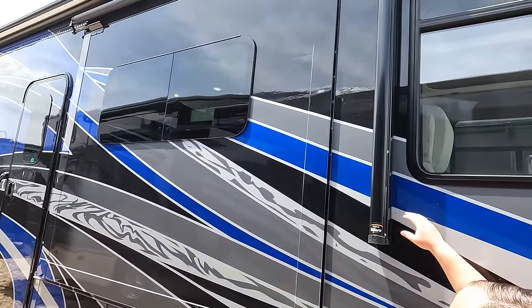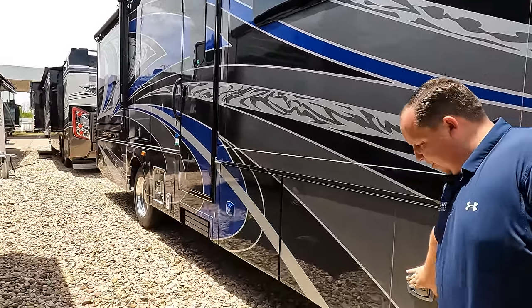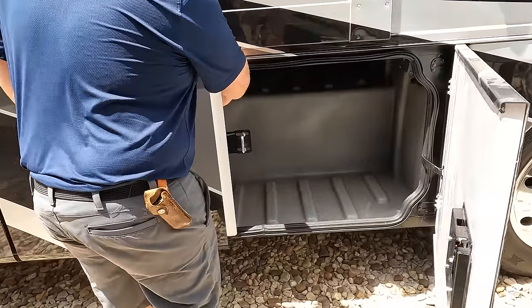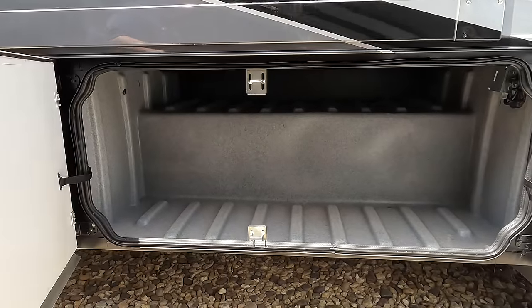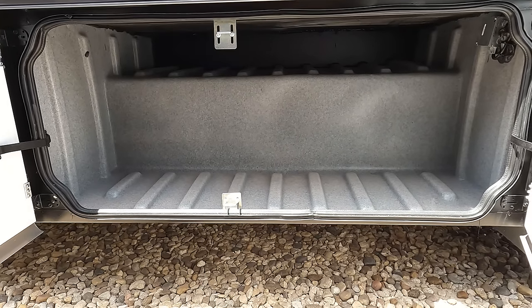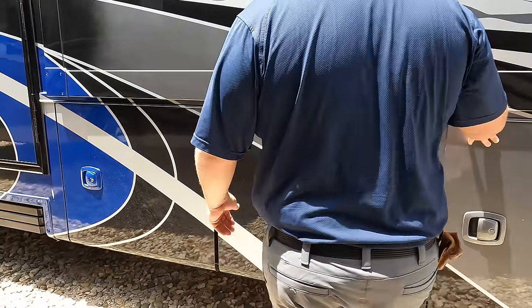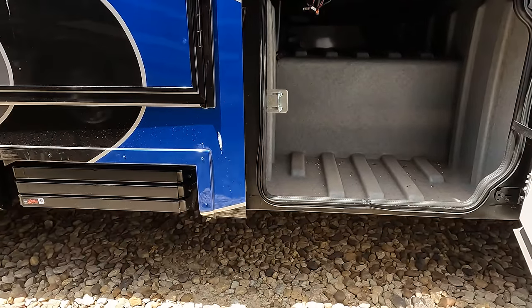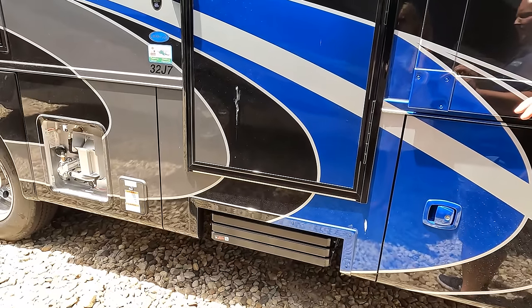We have a very nice power awning with LED lights. And check out this storage — double doors on aluminum doors. I'm actually really surprised you get these double doors. That's a very nice feature. Right here we have more aluminum slam-latched doors with nice rubber gaskets to ensure it shuts properly.